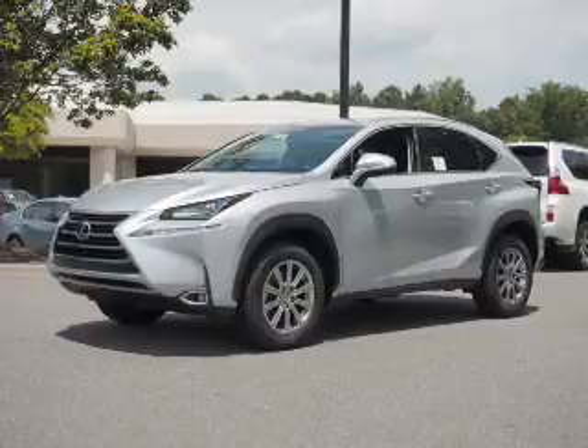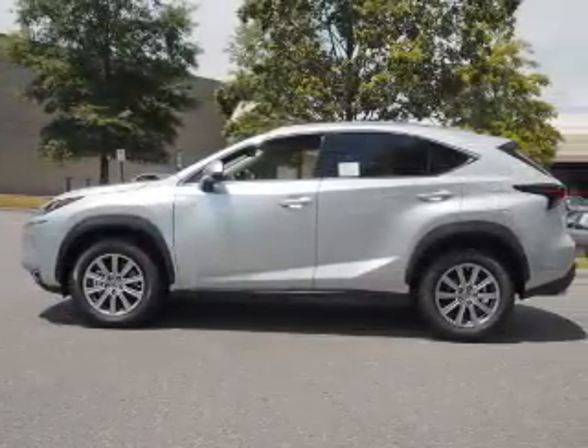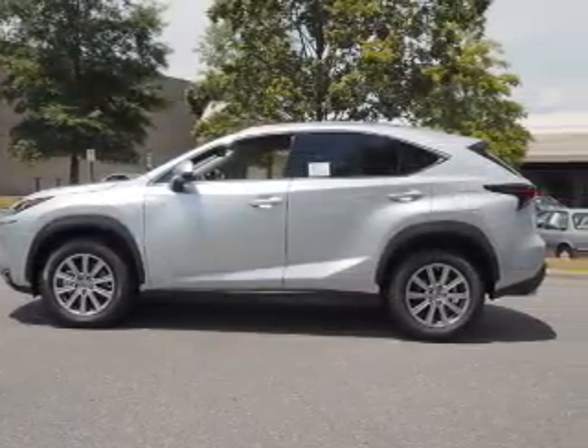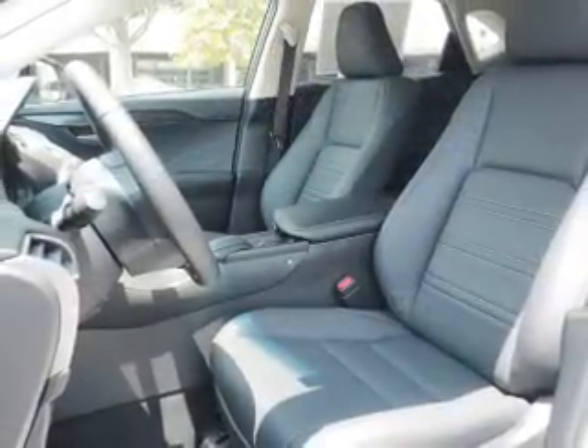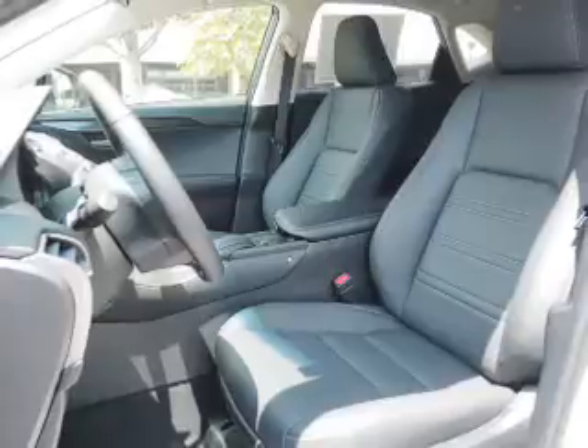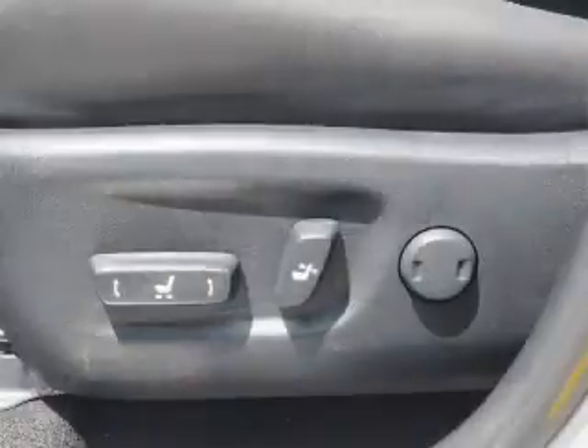The features include auto-dimming mirrors, a spoiler, an alarm system, roof rails, keyless entry, independent suspension, brake assist, traction control, stability control, and front ventilated disc brakes.